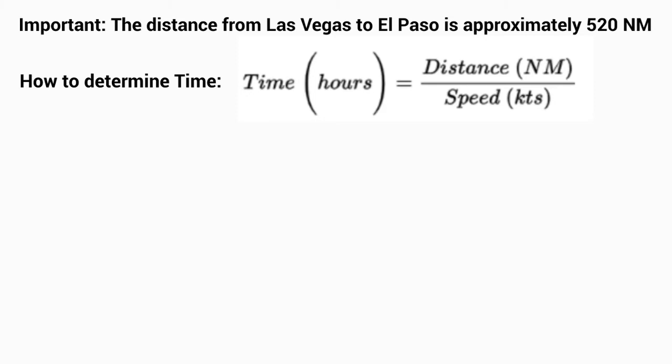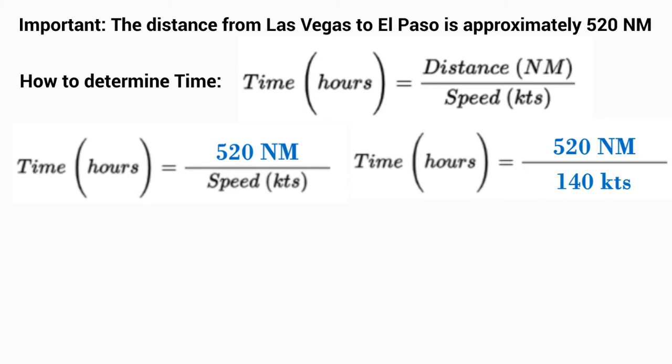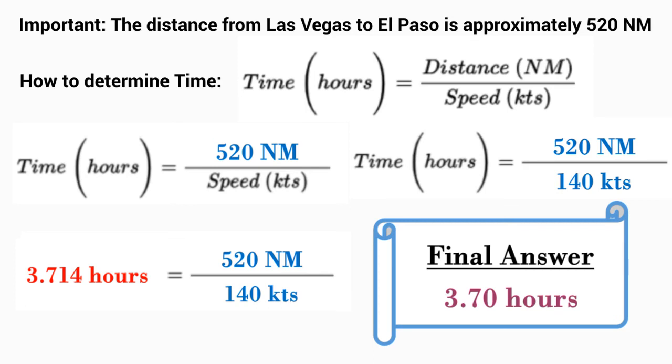We replace the distance with 520 nautical miles, so time equals 520 nautical miles over our cruising speed of 140 knots. Calculating that gives us 3.714 hours to travel from Las Vegas to El Paso, Texas. Rounding those numbers, we get a final answer of approximately 3.71 hours.